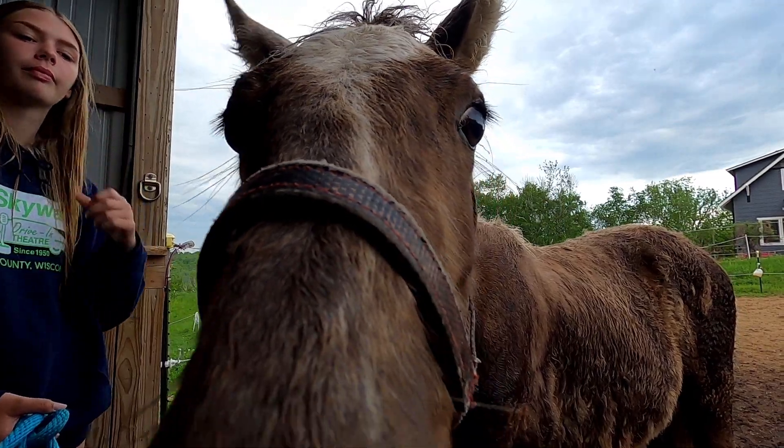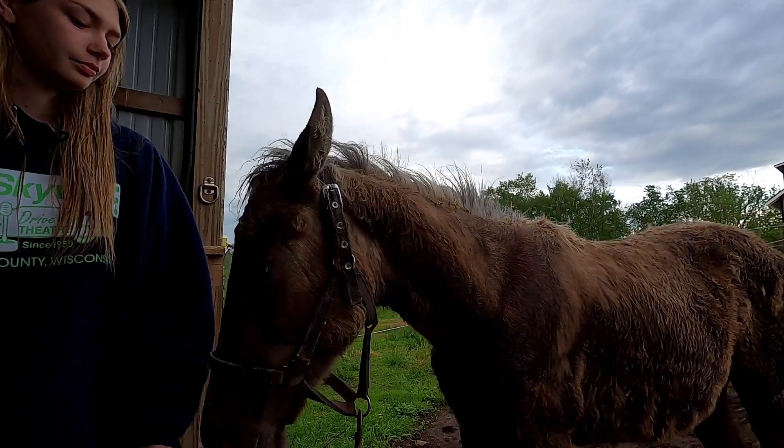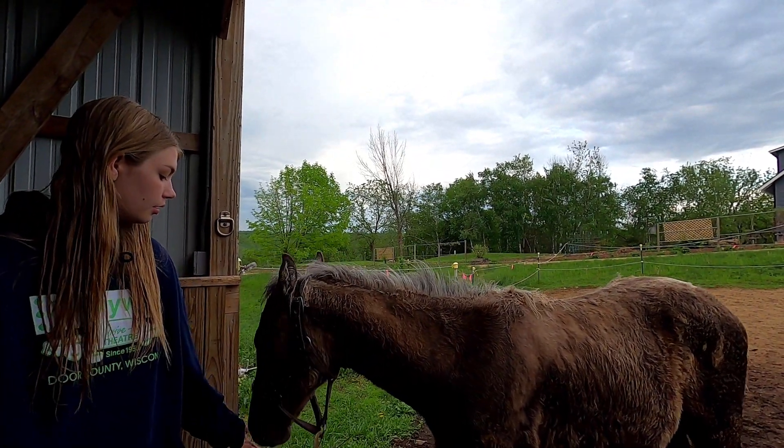We've got to keep her so she's not camera shy. She's not camera shy — look at that. She's a nice little horse.